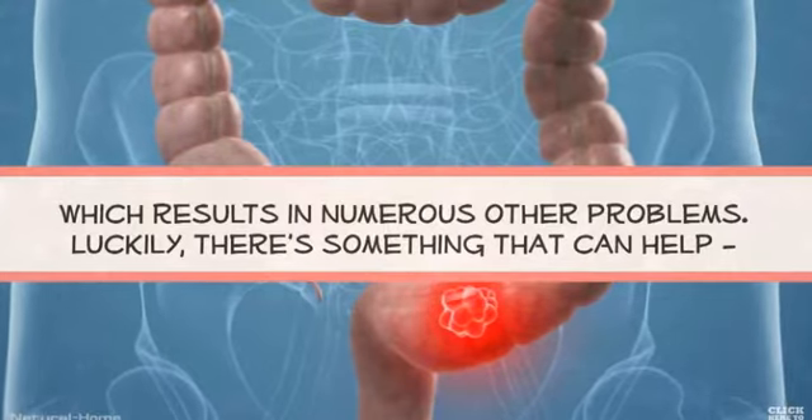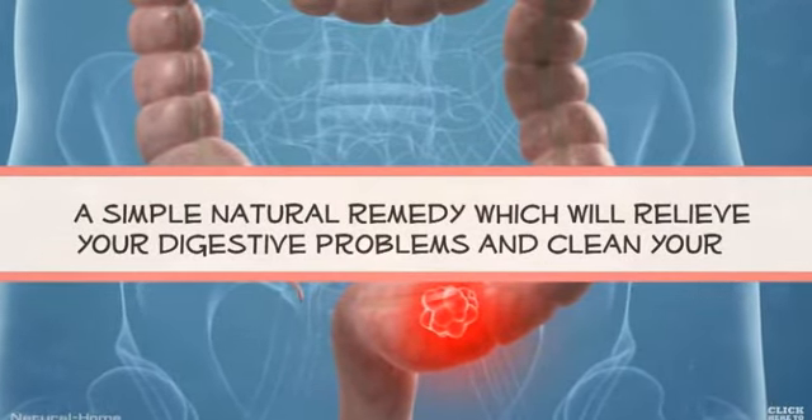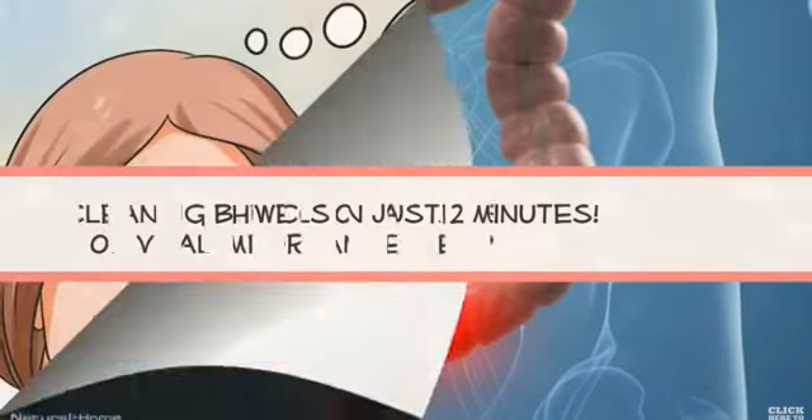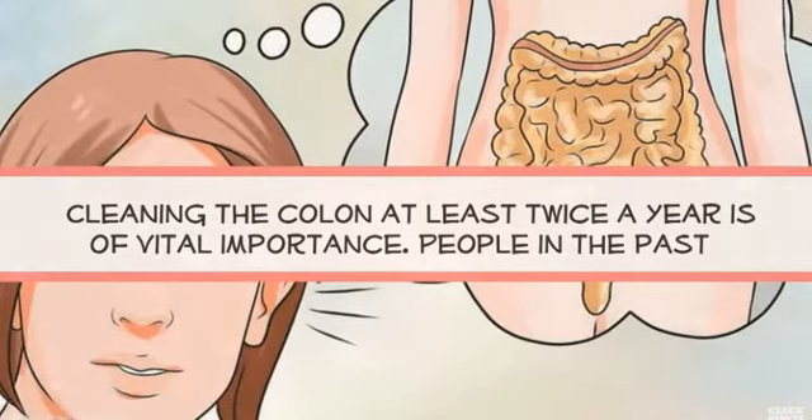Luckily, there's something that can help — a simple natural remedy which will relieve your digestive problems and clean your bowels in just 2 minutes. Cleaning the colon at least twice a year is of vital importance.